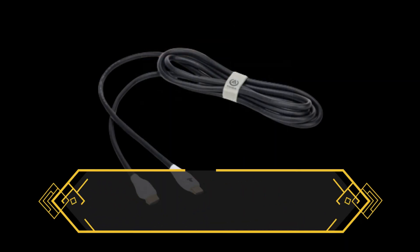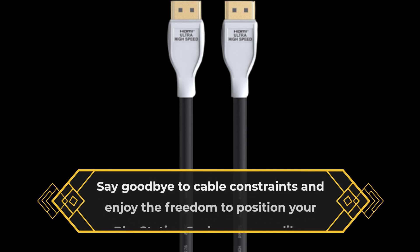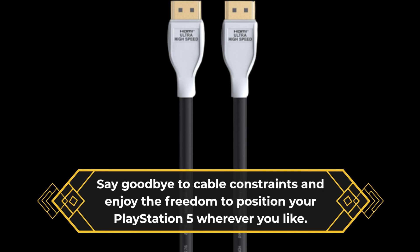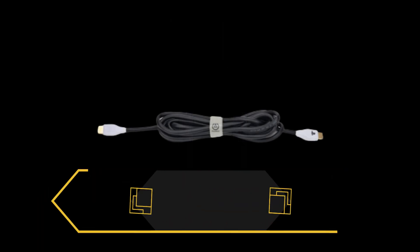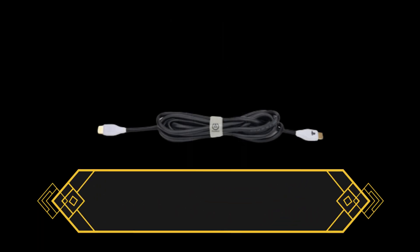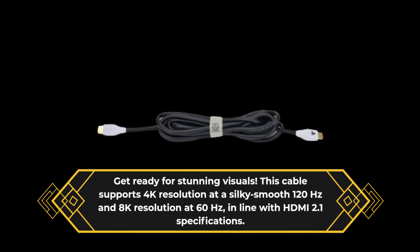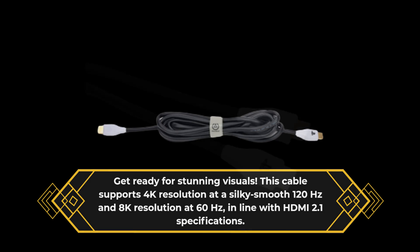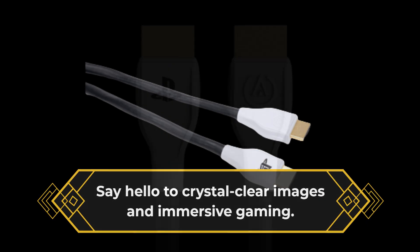With a generous 10-foot length, this cable provides you with ultimate setup flexibility. Say goodbye to cable constraints and enjoy the freedom to position your PlayStation 5 wherever you like. Get ready for stunning visuals. This cable supports 4K resolution at a silky smooth 120Hz and 8K resolution at 60Hz, in line with HDMI 2.1 specifications. Say hello to crystal clear images and immersive gaming.